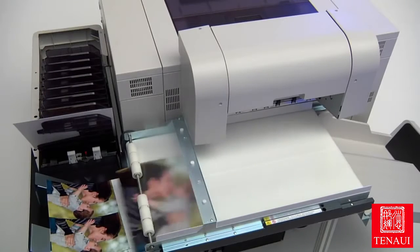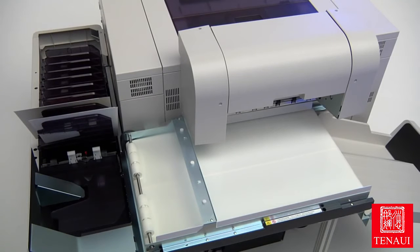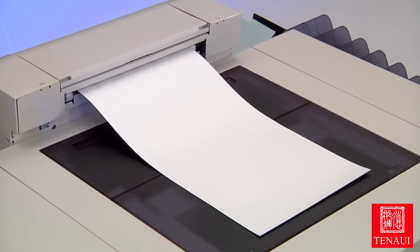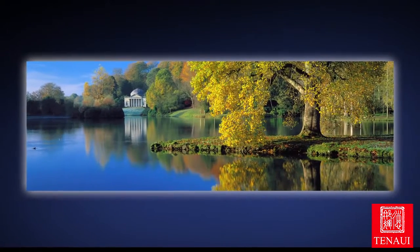An optional print sorter automatically collates up to 10 jobs on sizes to 8x12. Also included is a top front paper exit, making it easier to print full-bleed panoramas up to 12x48.